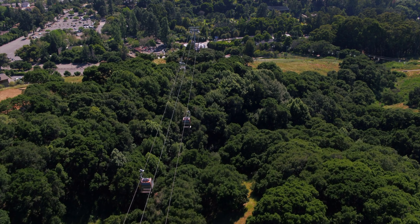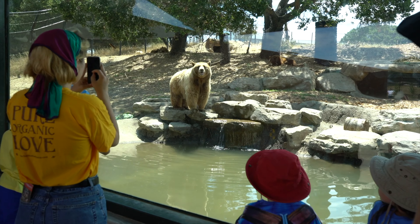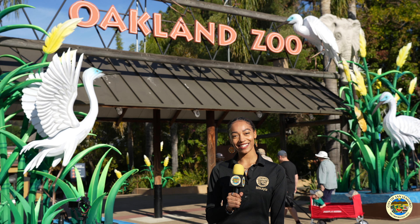Hello San Leandro, we are here at the Oakland Zoo. Whether you are a nature enthusiast, an animal lover, or seeking a day of family fun, the Oakland Zoo has something for everyone. So let's take a look inside.